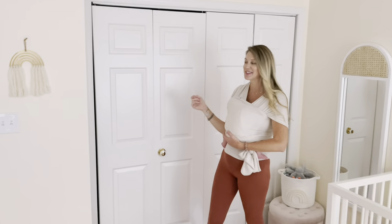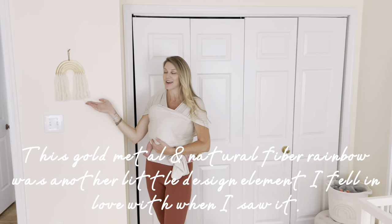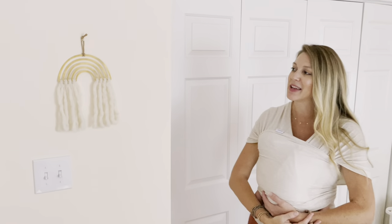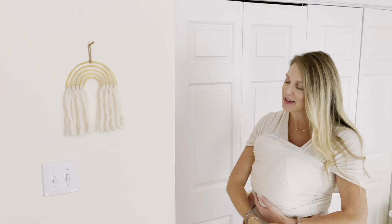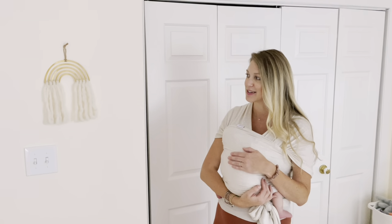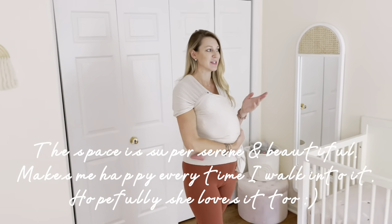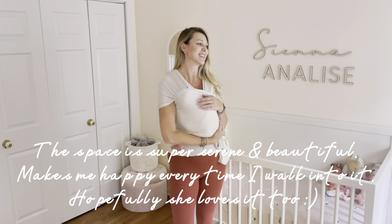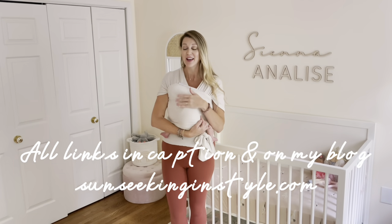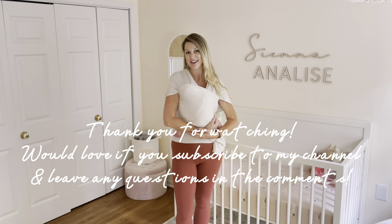Her closet is thankfully nice and big so you can fill it up. Lastly, I wanted to show this little rainbow on her wall — I saw it and fell in love with it. I know it's a little silly, but she's a rainbow baby and I thought it was really pretty. It's symbolic and on her wall to remind us that she's a little blessing. I hope you love this room as much as we do — it's a really serene space and I'll link everything in the description. Thank you for watching!